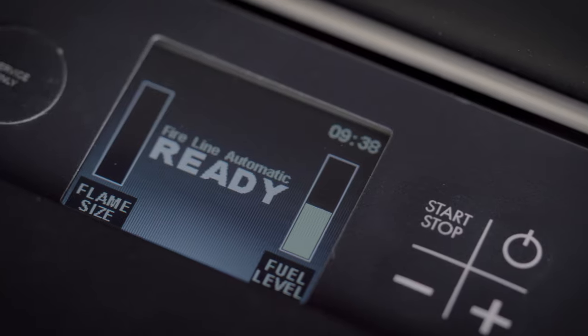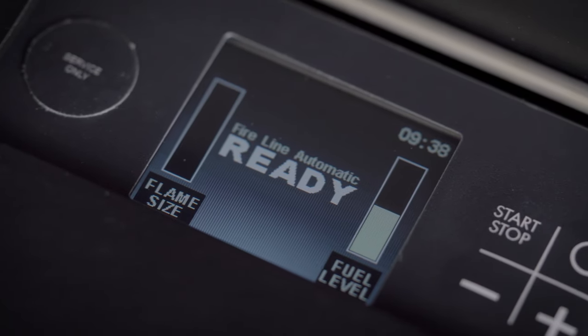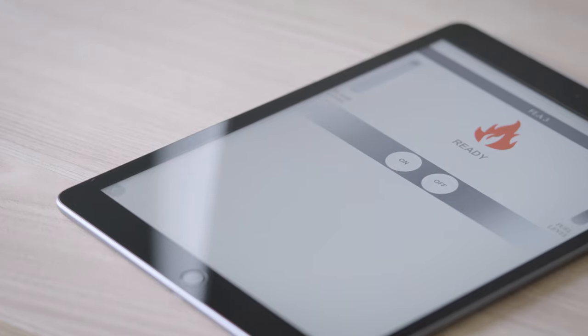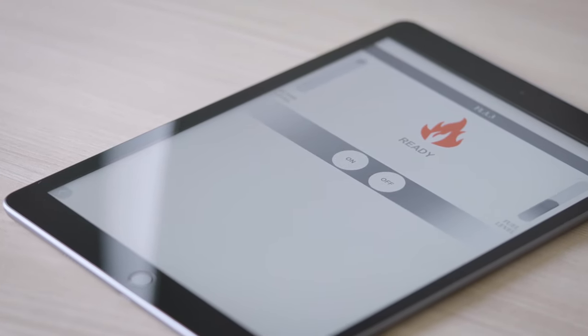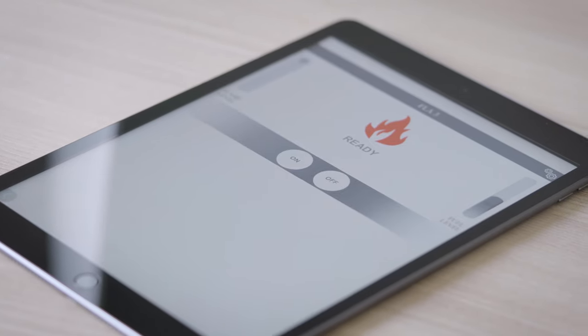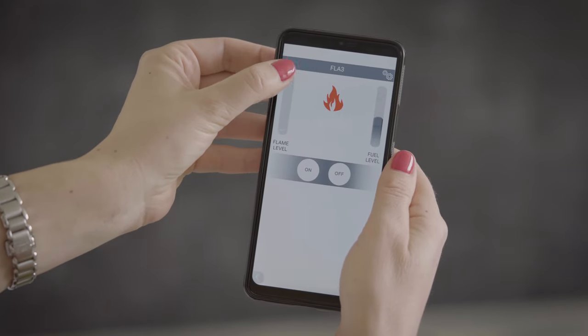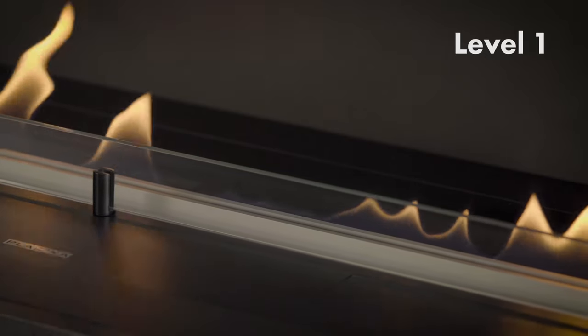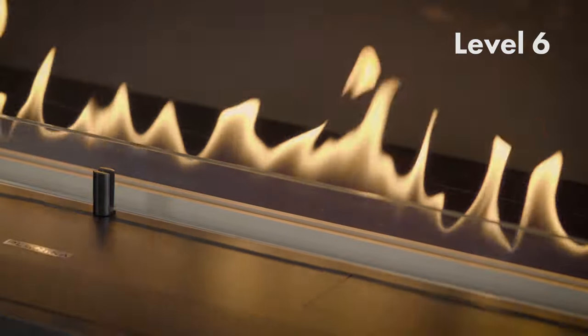The fireplace informs you when it's ready. Use the control panel, remote, or mobile app to start the fire. It takes a short moment to warm up the fuel — now the fireplace is on. You can adjust the flame size on your smartphone: see the flame getting higher, and you can lower it as well to reduce heat and fuel consumption. There are six flame height levels.